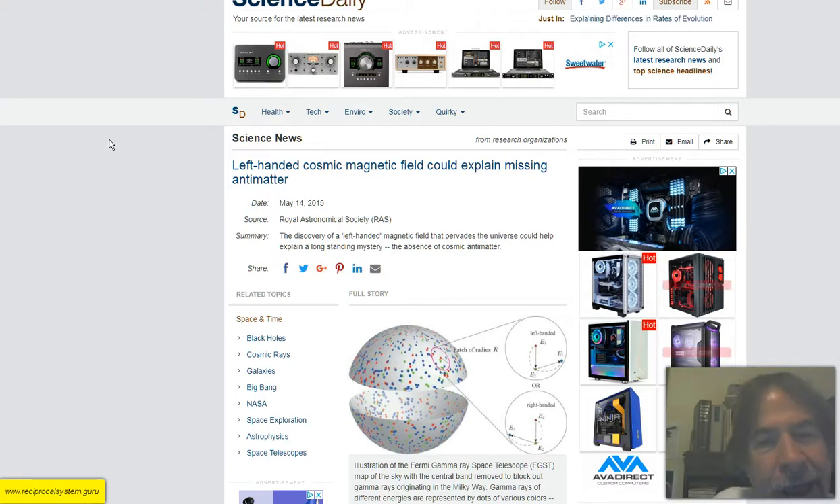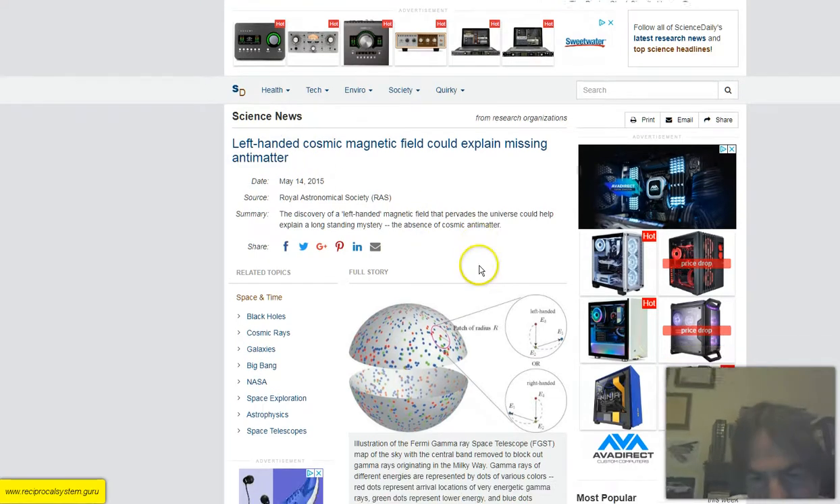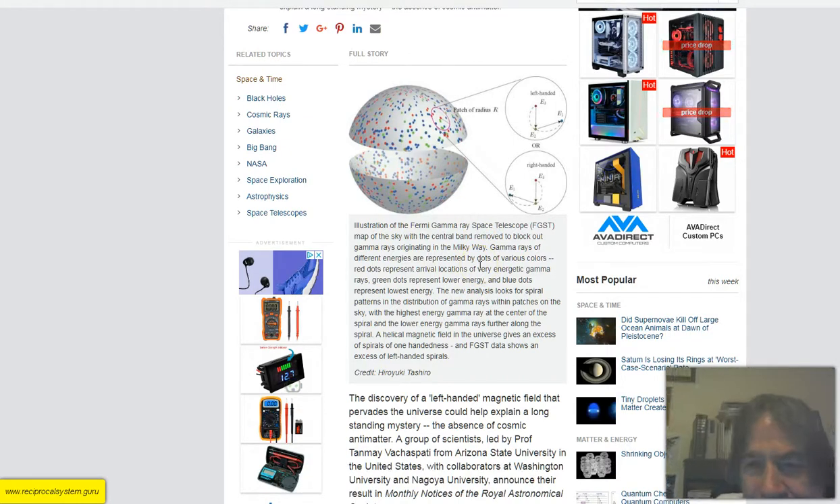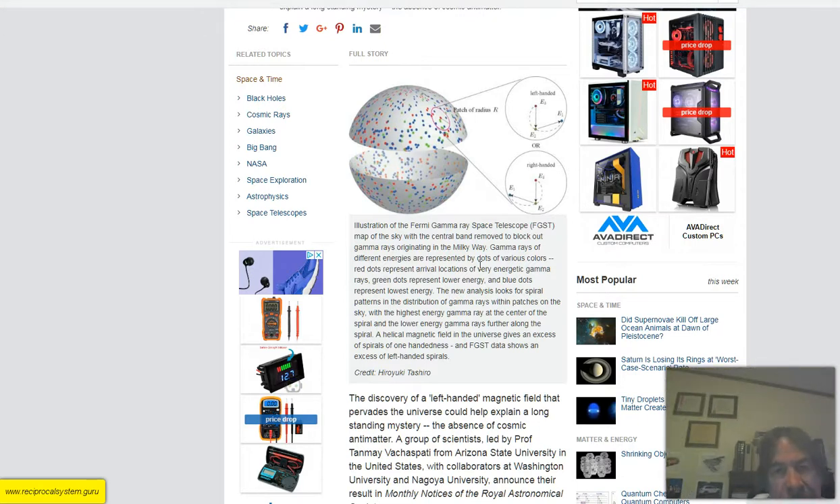The article states: the discovery of a left-handed magnetic field that pervades the universe could help explain the mystery of the absence of cosmic antimatter. The illustration shows the Fermi Gamma Ray Space Telescope map of the sky with the central band removed to block out gamma rays originating in the Milky Way. Gamma rays of different energies are represented by dots of various colors. Red dots represent very energetic gamma rays, green dots lower energy, and blue dots the lowest energy.